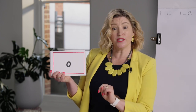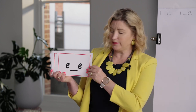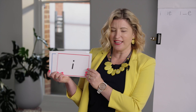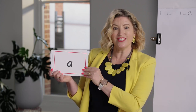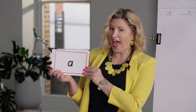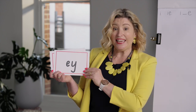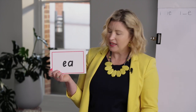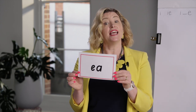Two sounds: short sound O, long sound O. I. Short sound I, long sound A. Short sound A. N. E. Use your end-of-words OW. E, and E, and A.